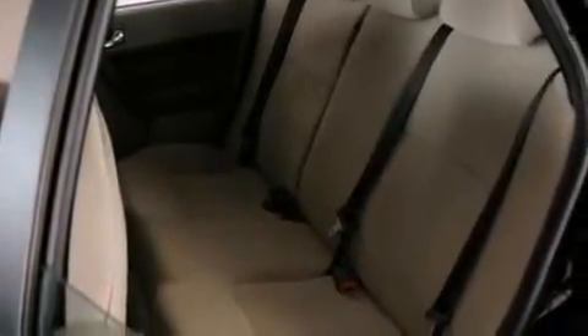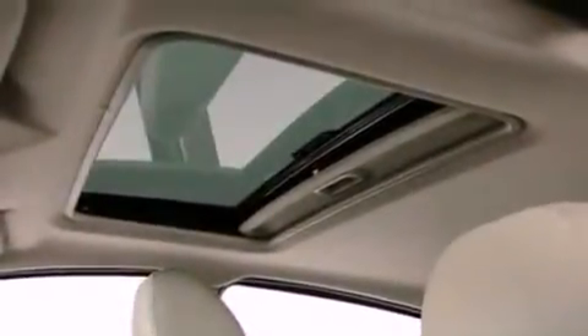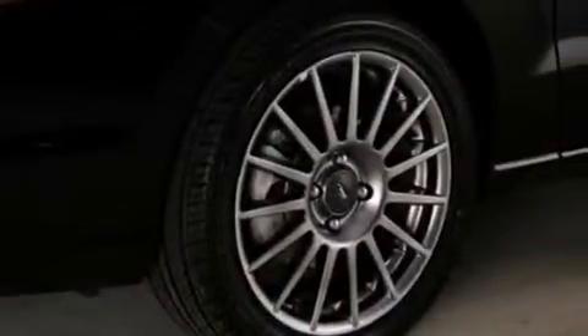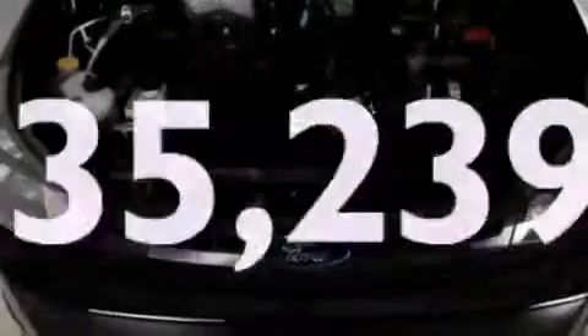The following features are also included: cruise control, an auto-dimming rear view mirror, external temperature display, a leather-wrapped steering wheel, a four-wheel independent suspension, a rear spoiler, a security system, an anti-lock braking system, a chrome grille, and this vehicle has fewer than 36,000 miles on the odometer.